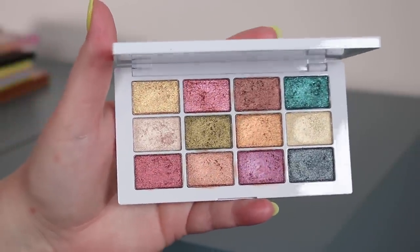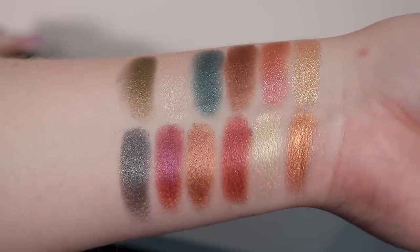Next is from Makeup by Mario — the Master Metallics palette. This is a really good one if you're more of a neutral girl but want some pops of color in a more approachable way. It has bronzy warm shades, a mossy green, a really deep shimmery dark blue-black for a glam night time look, and some fun pinks and purples. It's all shimmer, so you bring in your own mattes if needed. Perfect for a luxe shimmery look without being too scary.